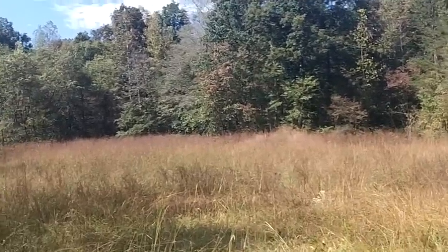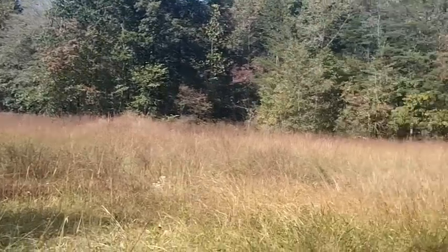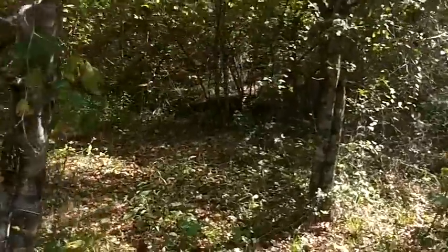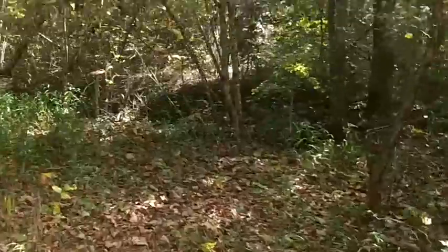Here today in the South Mountain region of North Carolina, fixing to do a little sampling in the creek. I'm here along South Muddy Creek, which is pretty well known for gold. I'm fixing to do some sampling — I've not tried this location before.